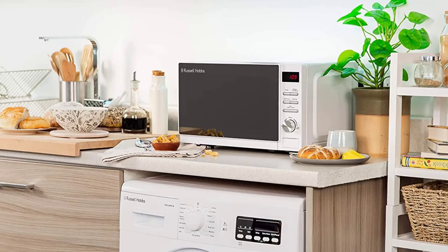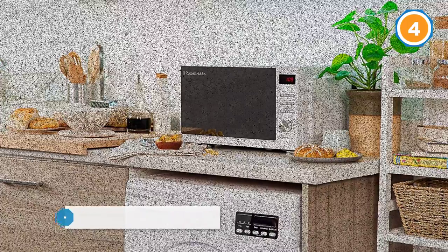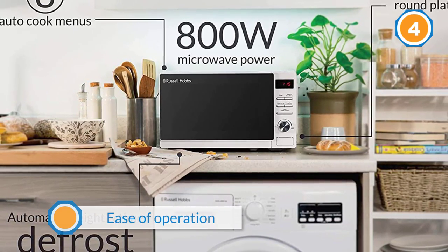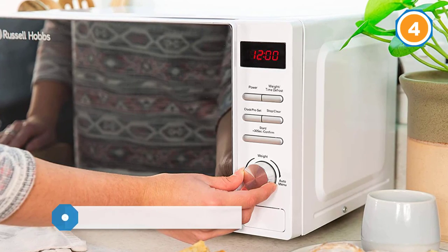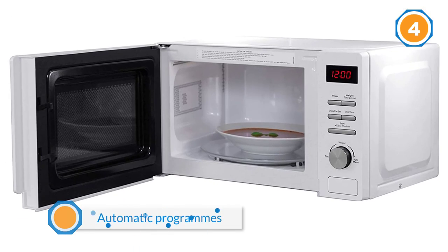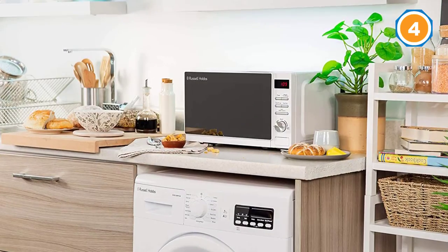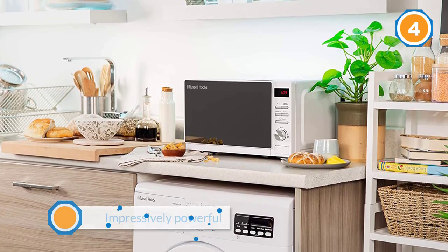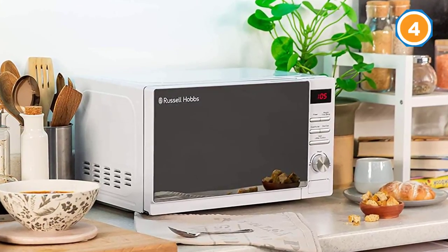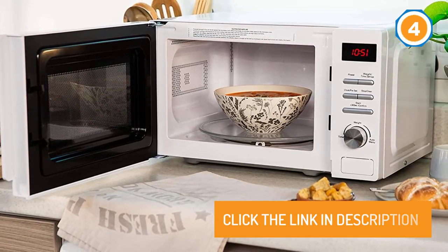Number four: Russell Hobbs RHM2079A 20-Liter Digital 800-Watt Solo Microwave. This sleek white compact microwave with its red LED display and mirror door has a really simple interface, loved by users for its ease of operation with no extra features or buttons bulking it out. It has a good range of automatic programs to cook your food to perfection, and a special function that thaws frozen food both quickly and hygienically. At 800 watts it's impressively powerful despite its compact nature, with a surprisingly large interior that fits a standard dinner plate. It's easy to clean and a great all-rounder.